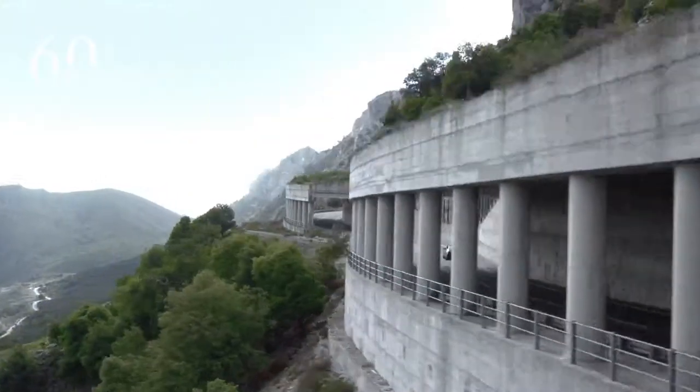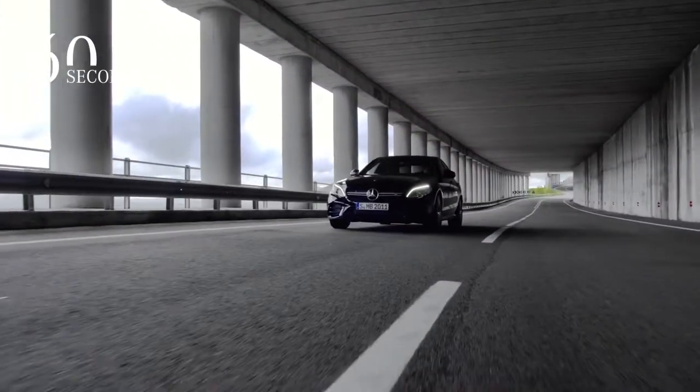Also a new Mercedes-AMG C43 is available with refined design and even more output.